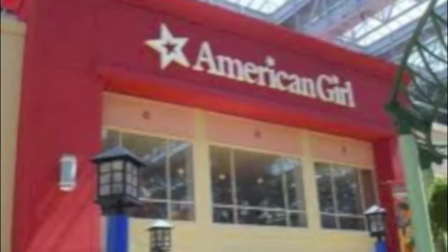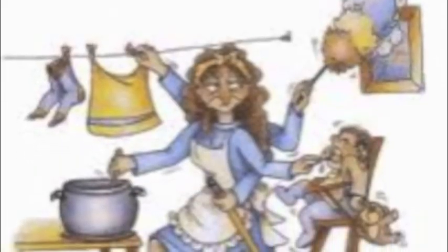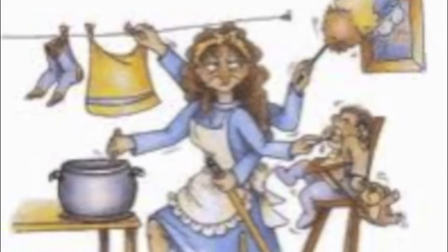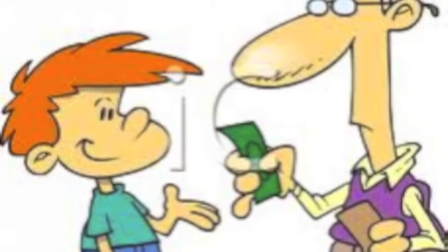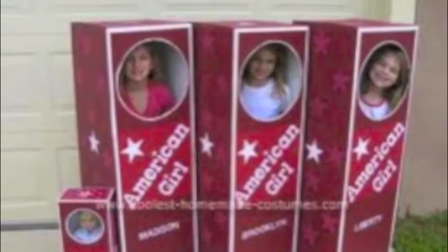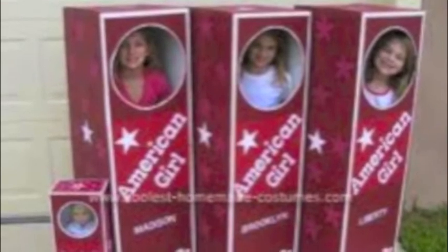Try doing chores around the house for maybe $5 a week. Do not ask for too much money — you're just being annoying because your parents already do enough for you. But if they offer a little bit more, don't be afraid to accept it. Just tell them to stop funding for you after you're finished saving up for your AG doll.